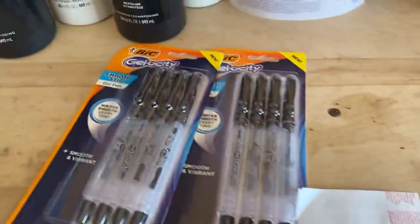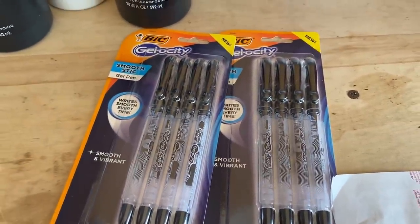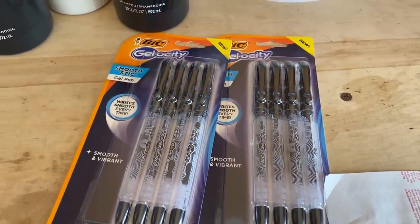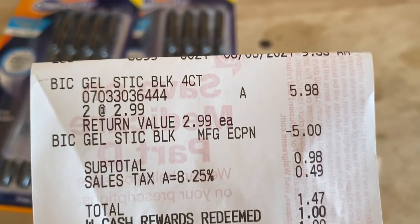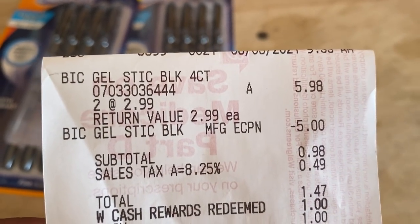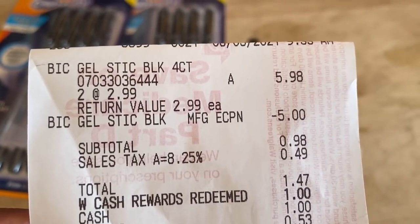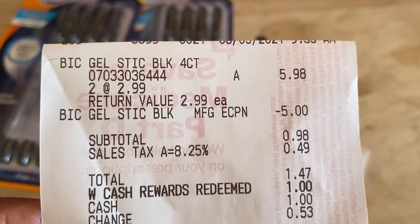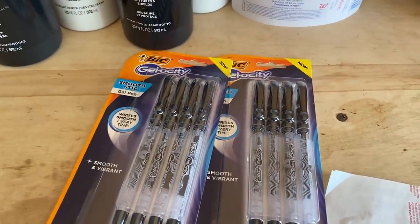The Bic deal - if you didn't clip it Sunday, it's gone. I only clipped it twice so I went ahead and bought those. They are priced at $2.99 each, that's $5.98. After the $5 digital it was 98 cents, and after tax I used $1 cash reward to pay 47 cents for both - that's a pretty good deal.